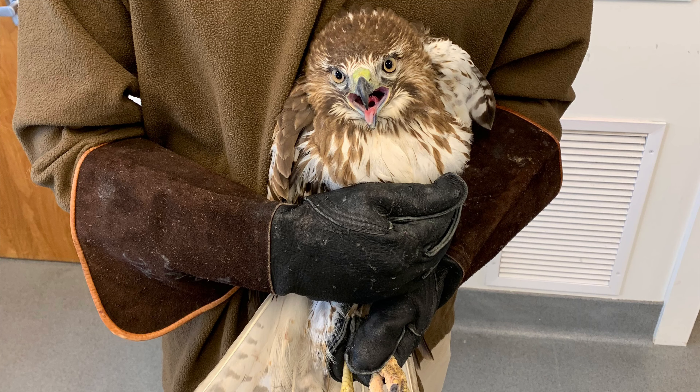Next up is Red-tailed Hawk 116, and this is the bird that was hit by a car in Shelly, Idaho. He is actually now able to eat and hunt on his own after spending some time with Red-tailed 525 and having that adult bird show this younger guy the ropes. He is living in his own space, gaining weight, and we plan to move him out into the flight barn for flight conditioning in preparation for release back into the wild.